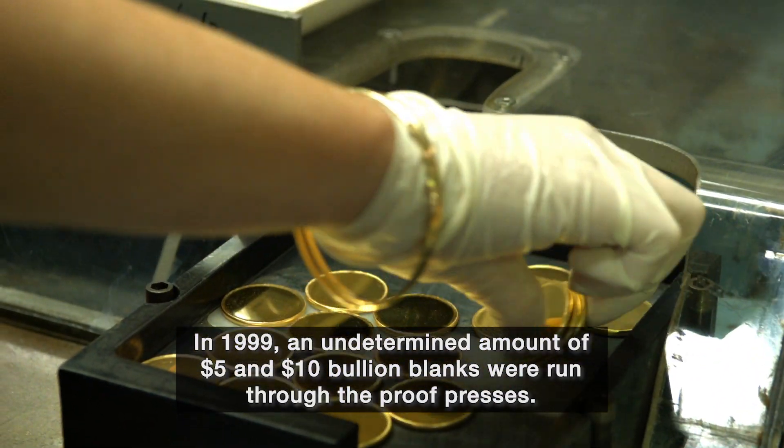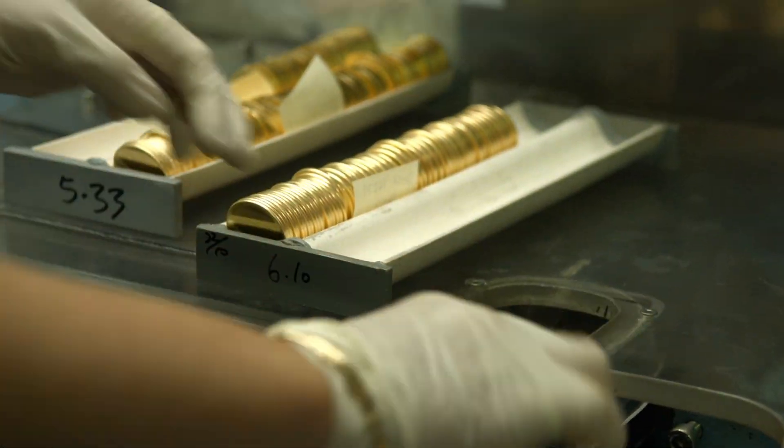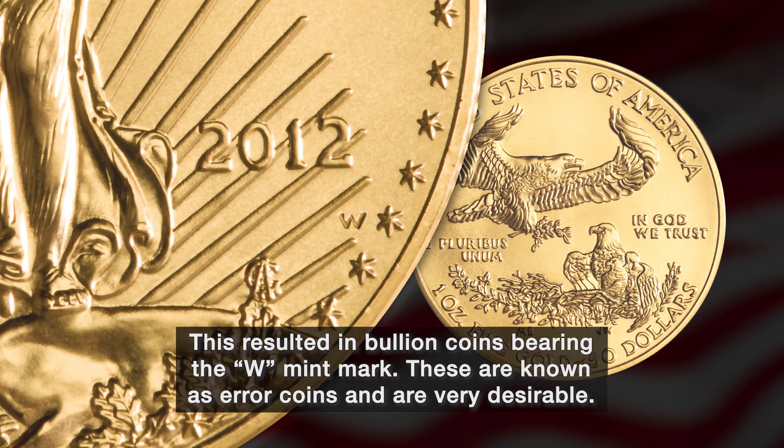In 1999, an undetermined amount of $5 and $10 bullion blanks were run through the proof presses. This resulted in bullion coins bearing the W mint mark. These are known as error coins and are very desirable.